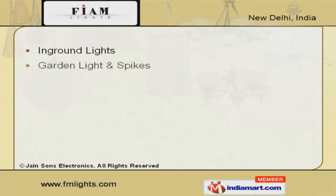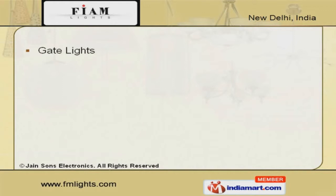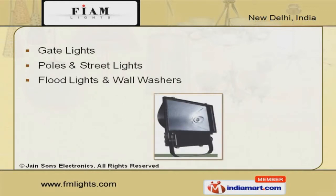Our in-ground lights, garden lights and spikes are widely acclaimed in the market. Along with that, we offer gate, poles, street and flood lights that are a class apart.